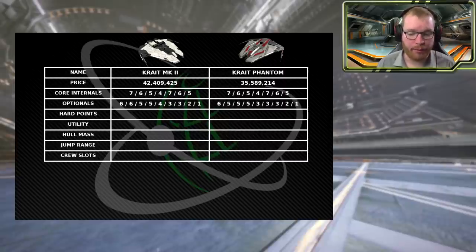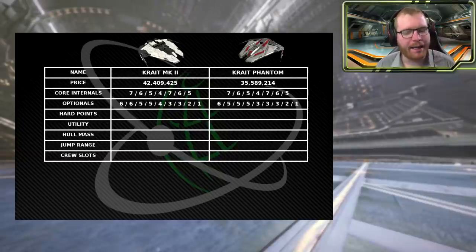They have the same number of optional internals — a very healthy nine optional internal slots. But the Krayt Mach 2 does have a slight edge here. Going from the Mach 2 down to the Phantom, one of the Class 6 slots is downgraded to a Class 5, and a Class 4 slot is downgraded to a Class 3. So the Mach 2 has a slightly better internal layout, though nothing major unless you're doing cargo hauling — in which case, go for a Python.